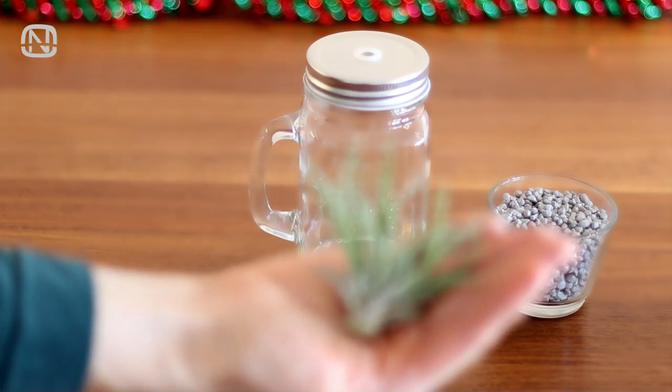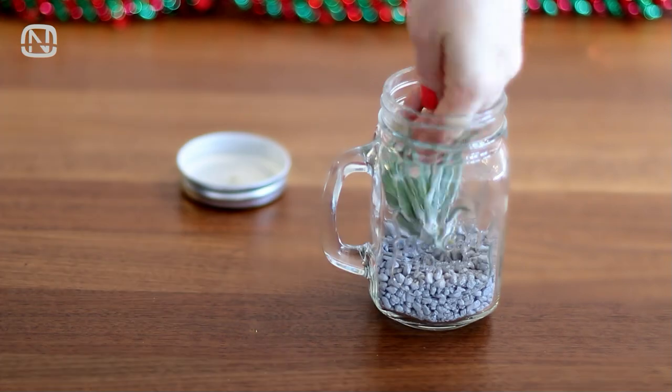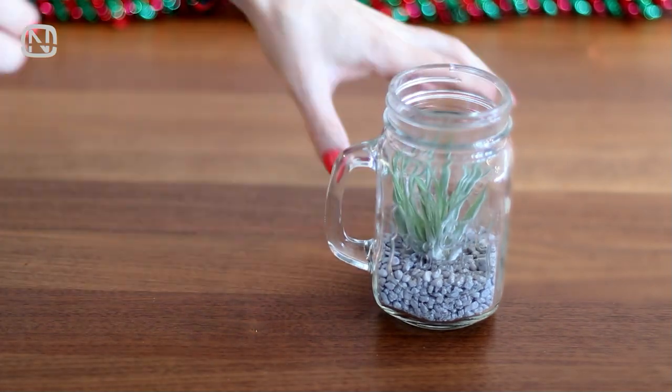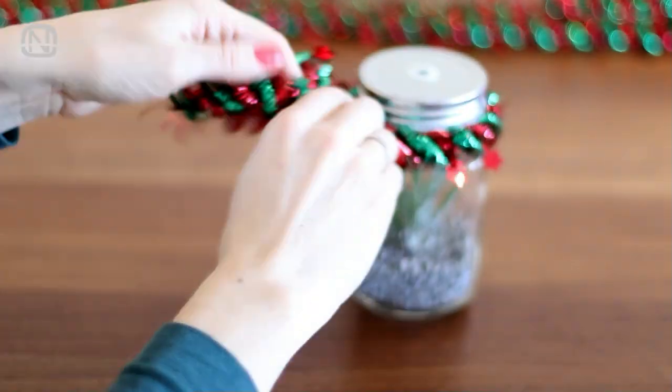For this next gift I chose an air plant that doesn't require soil. I poured some decorative stones in the jar and planted the plant. All that's left to do is to decorate the jar and gift number 4 is ready to go!